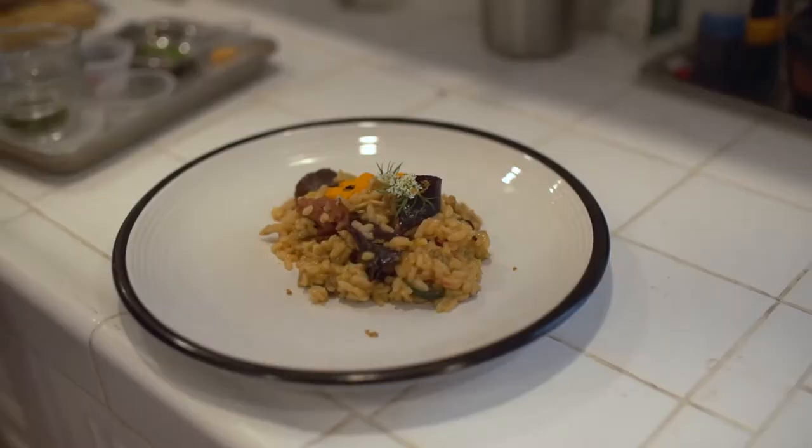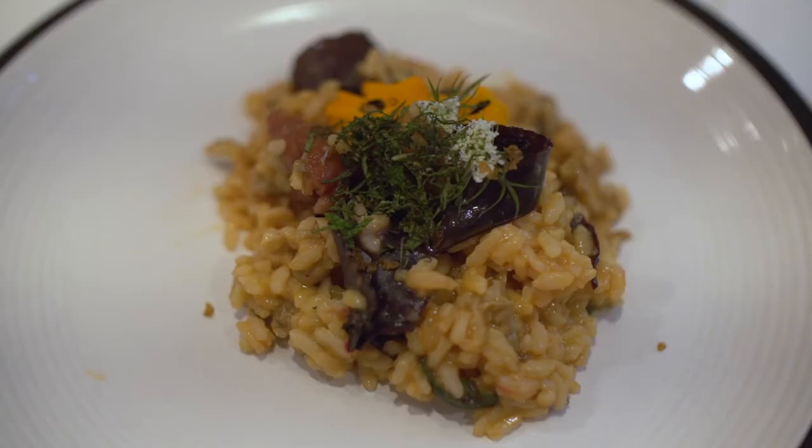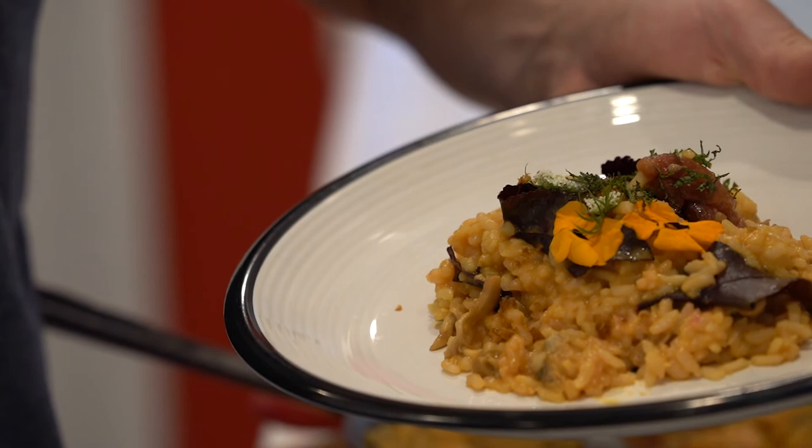Voilà — this is a sea urchin risotto, finished with a little umeboshi, some mushrooms, and an urchin bottarga on top of the sea urchin compound butter to bring it all together.